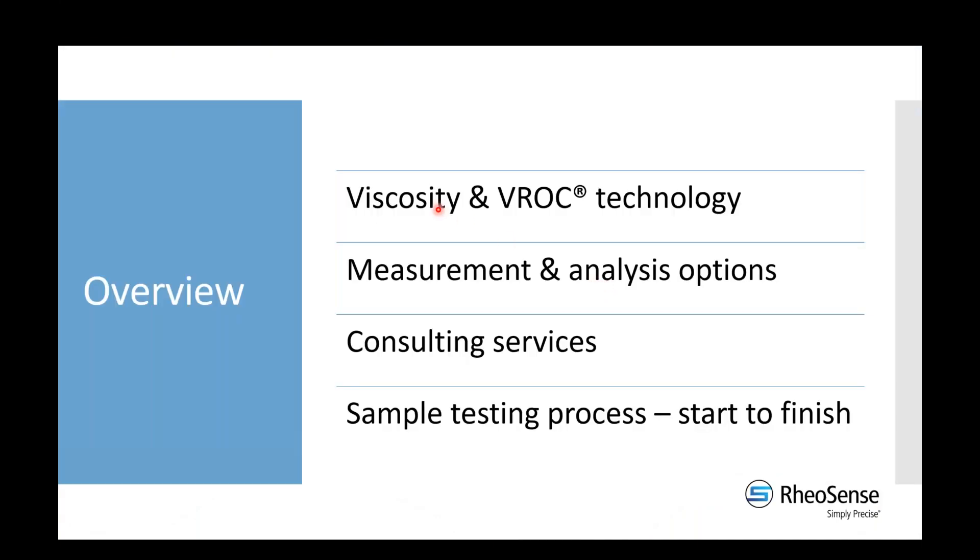Here's a quick overview of what the presentation will be composed of. First, we're going to talk about viscosity and our particular technology so that you can understand what we're measuring for you and how we're measuring it. Then we'll go into standard options for measurements and analysis, discuss consulting services with examples, and finally Marina will discuss the logistics of getting sample testing done — how you initiate that and what the final product looks like in terms of data and reporting.